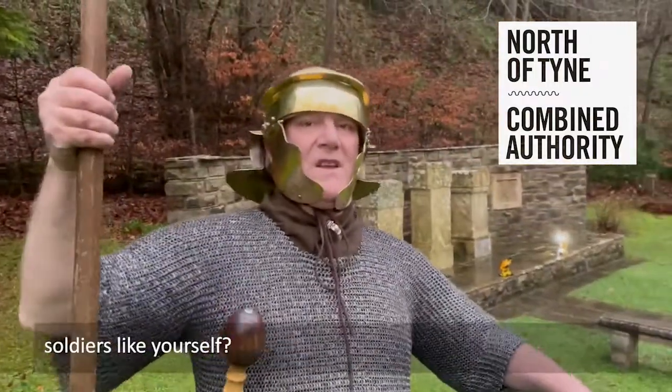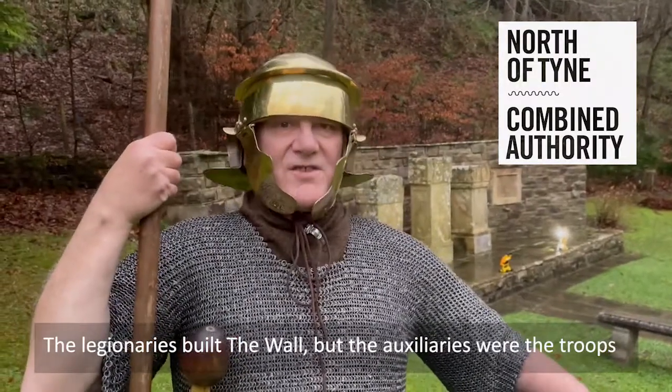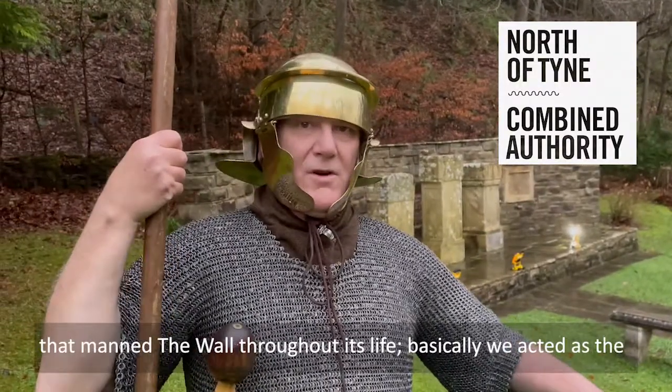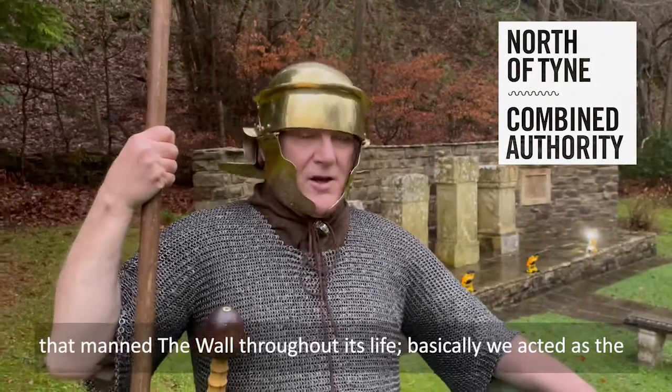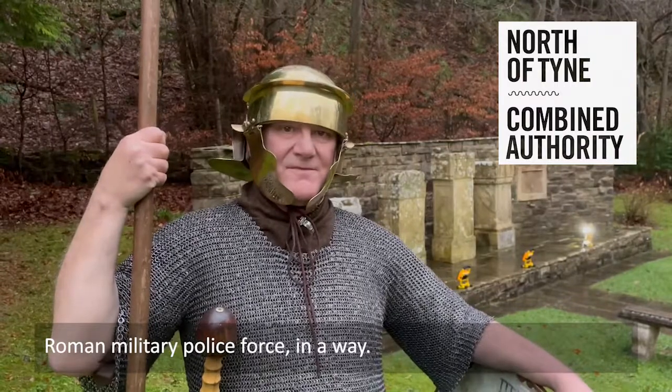So was that the difference between the legionaries and soldiers like yourself? The legionaries built the wall, but the auxiliaries were the troops that manned the wall throughout its life. Basically we acted as the Roman military police force, in a way.